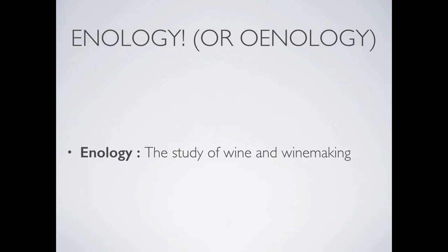Again, this lecture will be mostly keywords, so be sure to take notes and make sure to revisit any time.